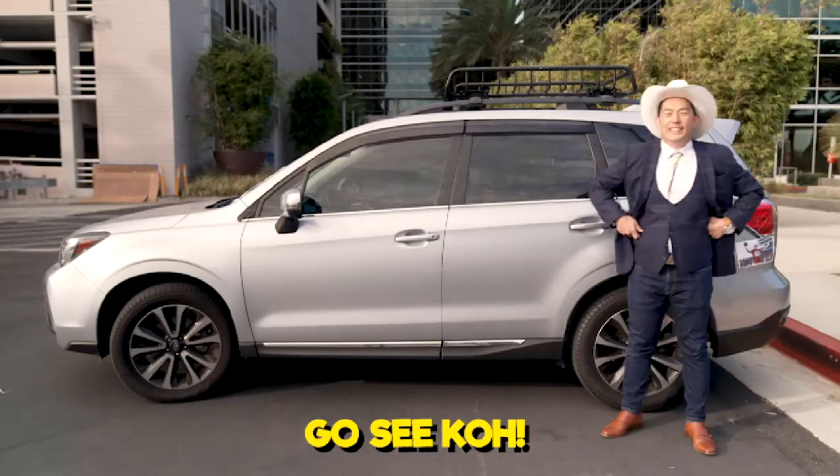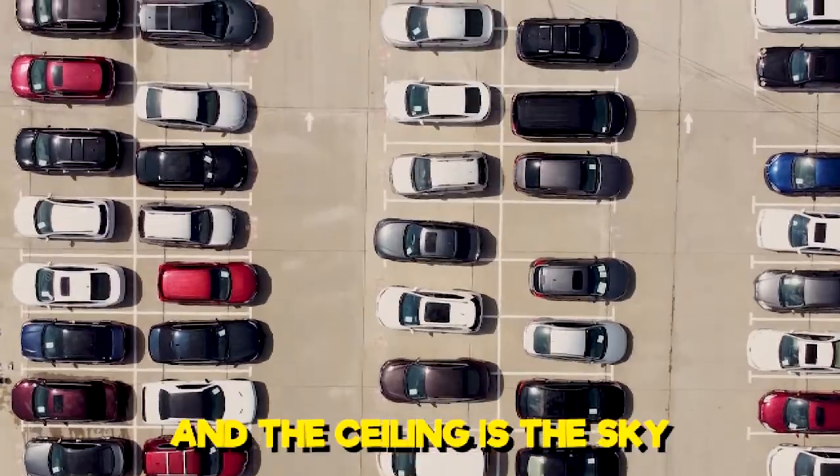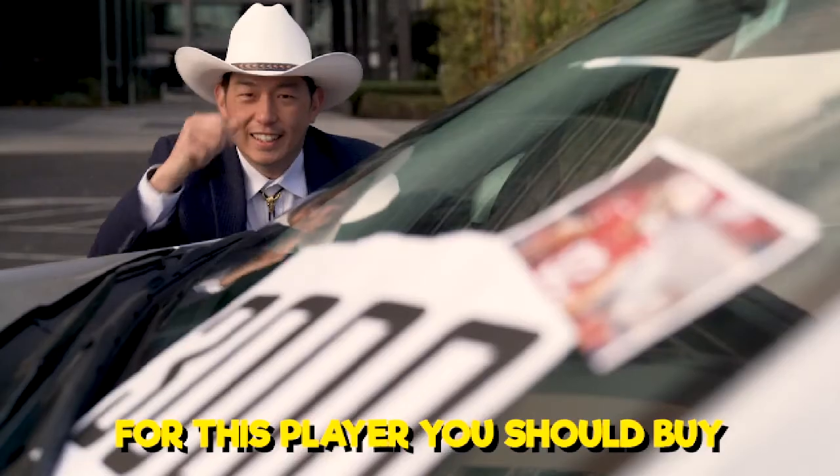If you need a sleeper guy, go see Ko. His numbers never lie, go see Ko. In the ceiling is the sky. For this player, you should buy.